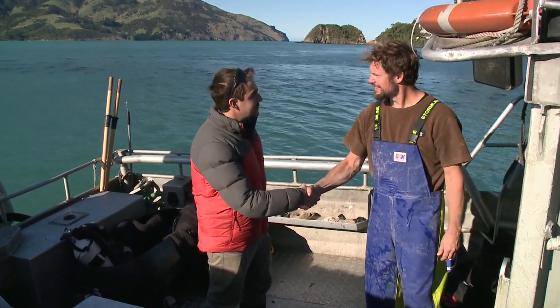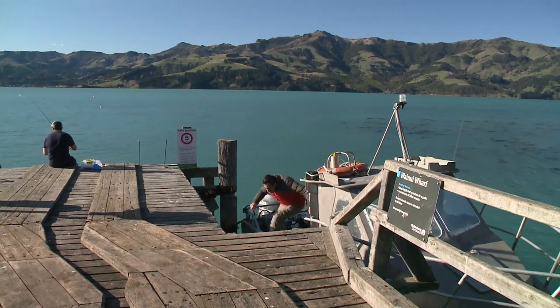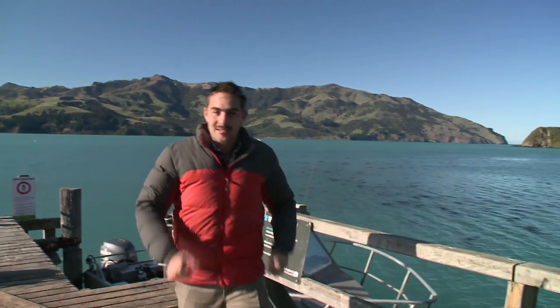Well thanks Rick, this is bloody good. Thanks, Challis Farms. No worries. See you out there. We're off to the factory — let's go.